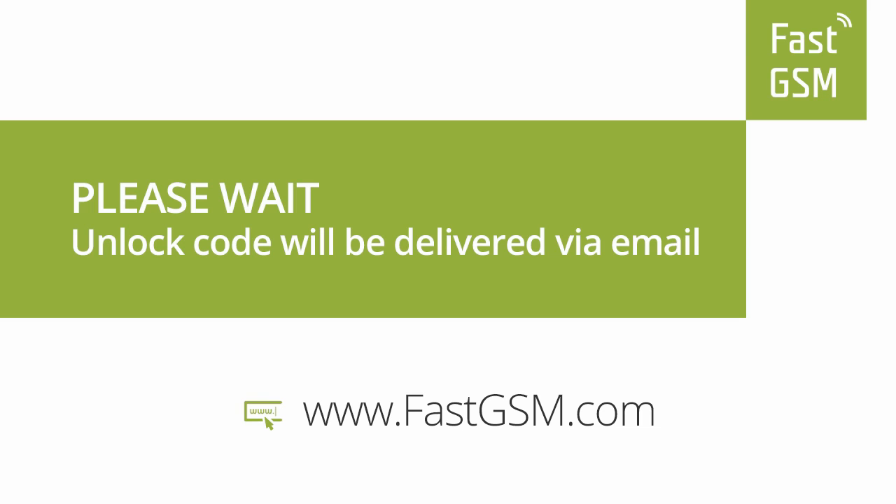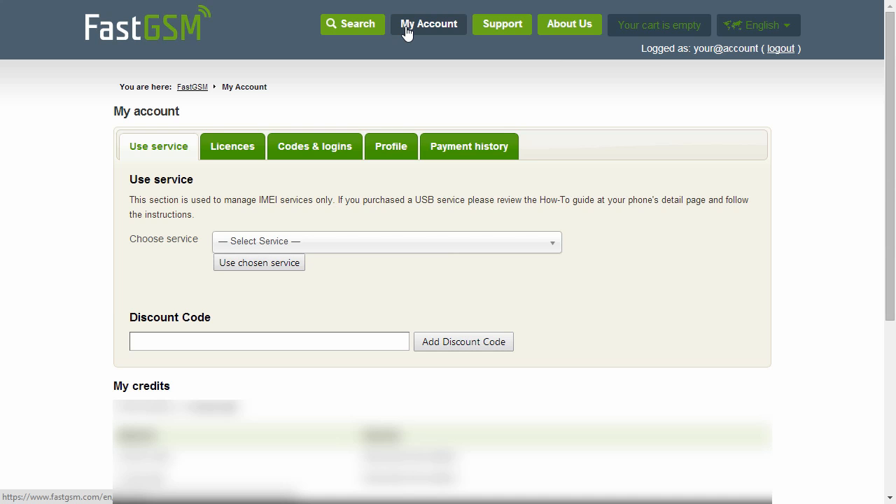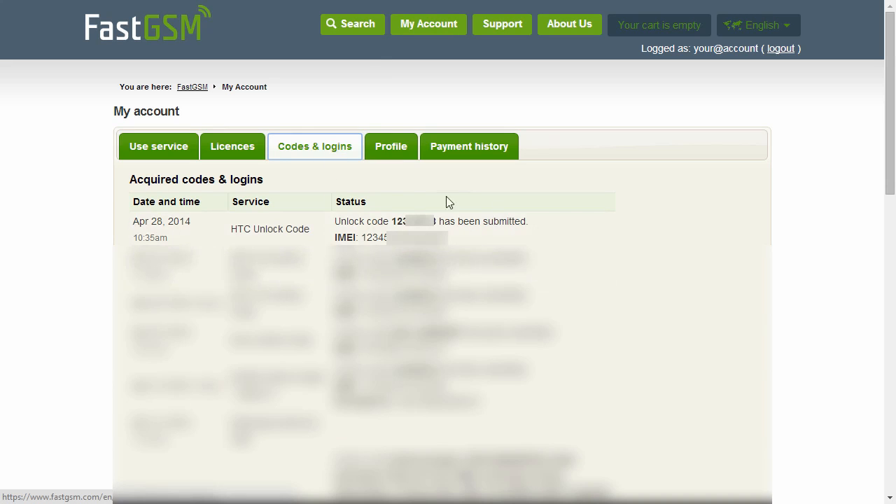Wait until you receive your unique unlock code in your email. You also have the option to access your codes at My Account at FastGSM.com.